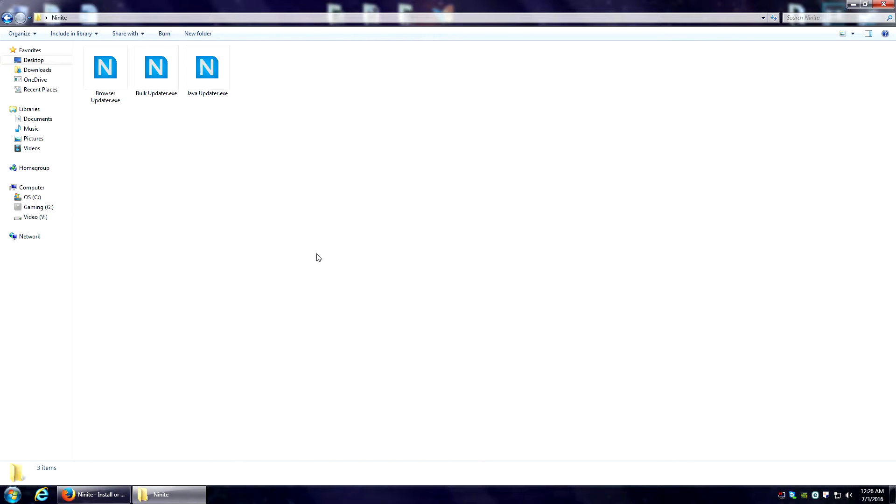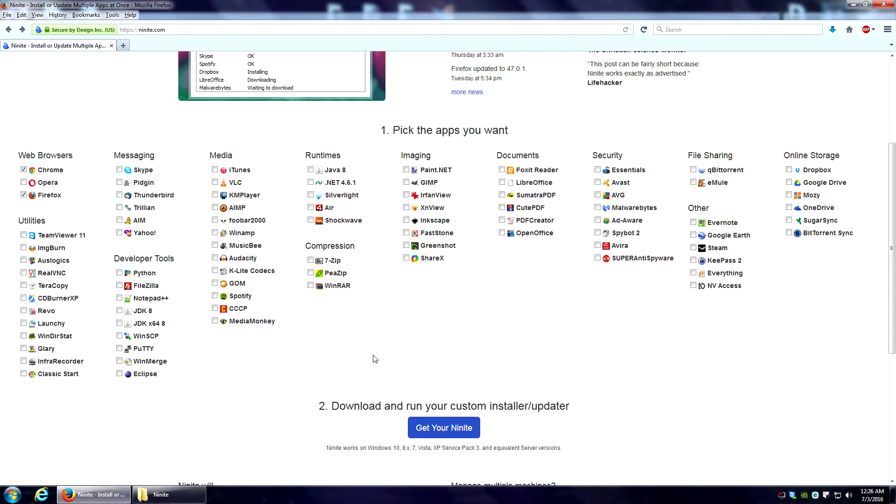What I like to do is have multiple installers, and the reason why is if you go through and select every single program you want to update, every time you run this it's going to go through and check for updates on every single one of those. That is great if you want to just double-click it and run it, but if you want to update things in a quicker fashion, you can do something similar to what I do here.